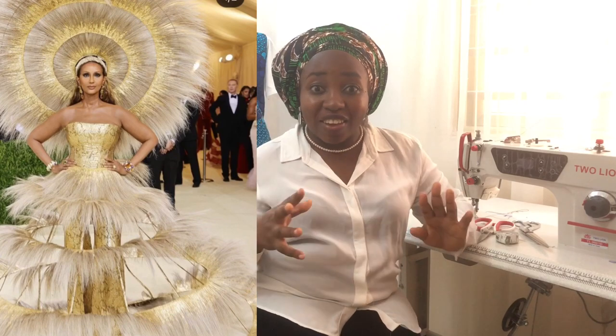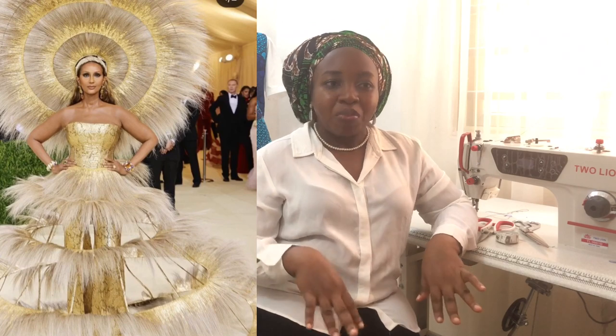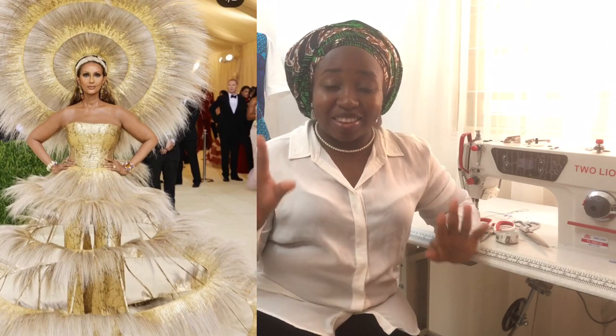I actually watched the making of this particular design from start to finish — the sketching, the fitting, everything. It was amazing to see how this outfit was brought to life and the amount of hours that were put in. It's crazy. As a designer, you need to be up and doing — your brain working, people around you working.